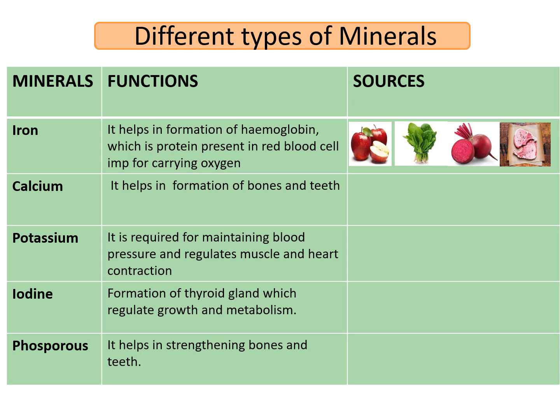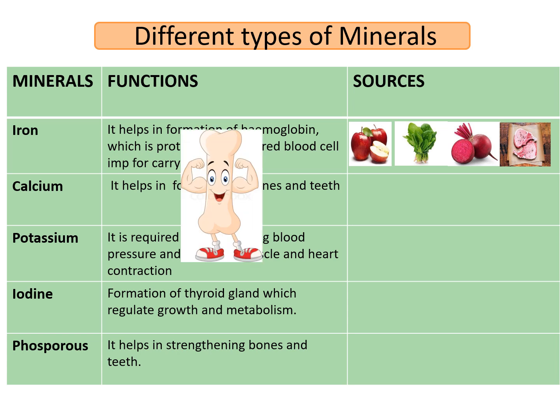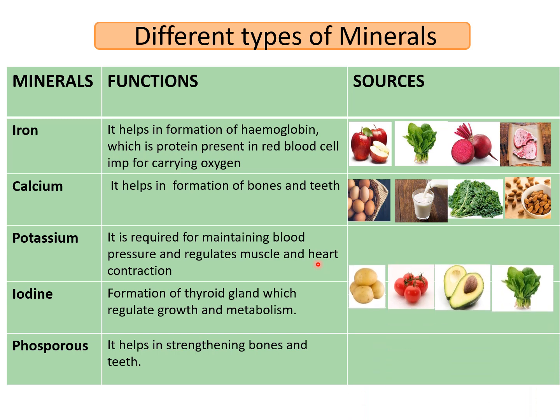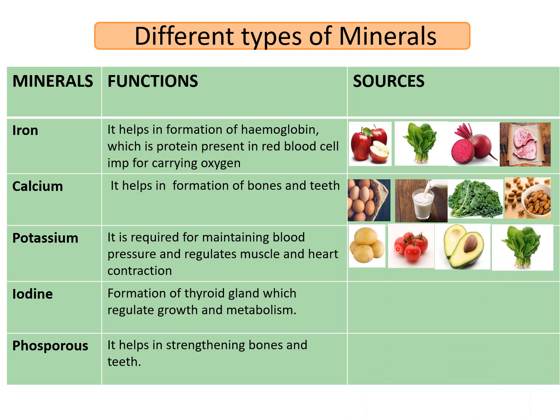Next is calcium. Calcium helps in the formation of bones and teeth. Sources include eggs, milk, kale and almonds. Next is potassium. It is required for maintaining blood pressure and regulates muscle and heart contraction. Sources are potato, tomato, avocado and spinach.